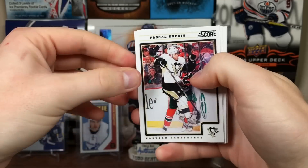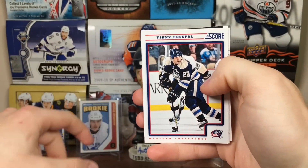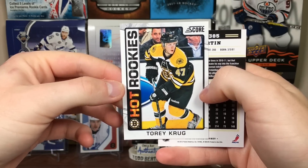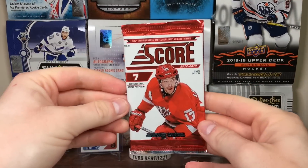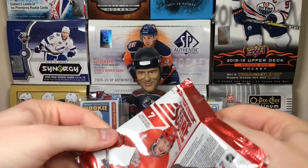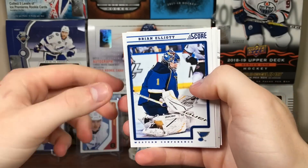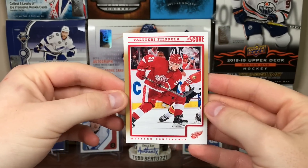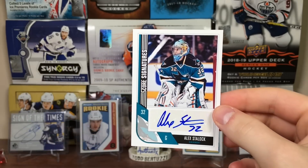Final two Score packs. Pascal Dupuis, Jacob Josephson, Paul Stastny, David Perron, Vinny Prosbel, Torrey Krug — one of the best rookies from 12-13 — Torrey Krug Hot Rookies, and Paul Martin. Final pack of 12-13 Score. Corey Crawford, Mark Strait, Brian Elliott, Cam Ward, Pekka Rinne, Matt Donovan Hot Rookies, and Valtteri Filippola Gold. Really not too bad. Alex Staloc — he's a pretty decent backup. So there we go.